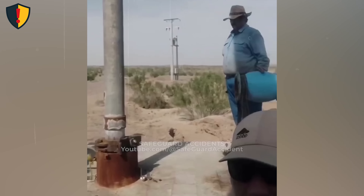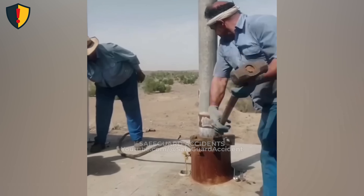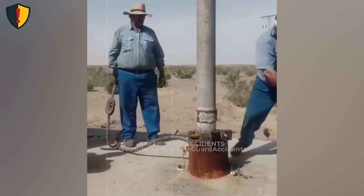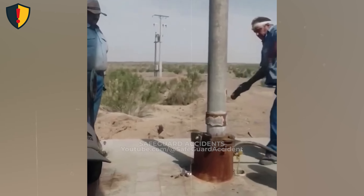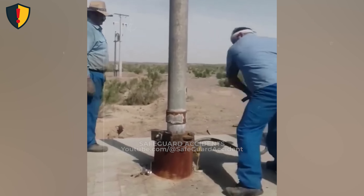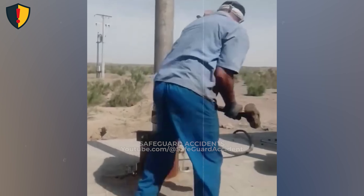On an open work pad, two workers apply force to a long wrench around a vertical pipe. One swing goes offline and the energy goes somewhere unexpected. Control force and rebound. Limit manual force with long tools, maintain a clear swing radius, and keep other people outside the tool's potential snapback path.